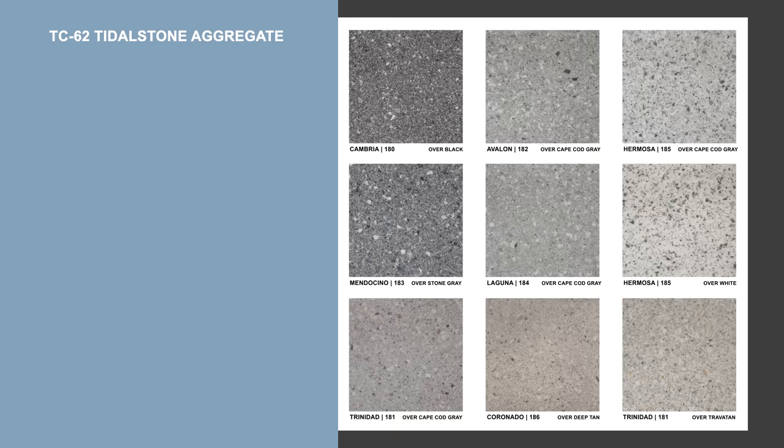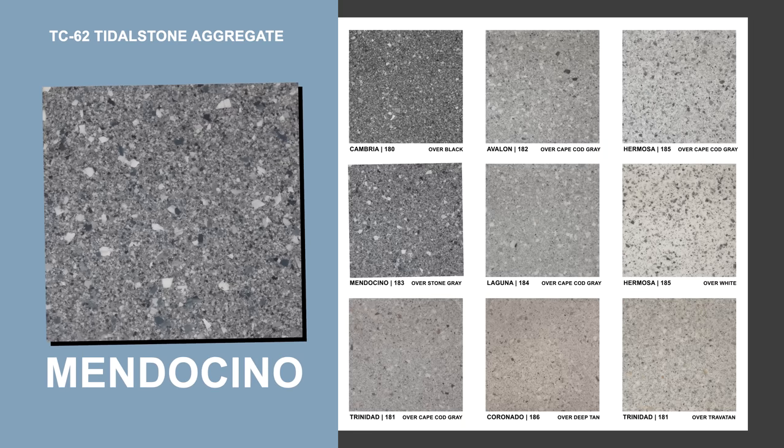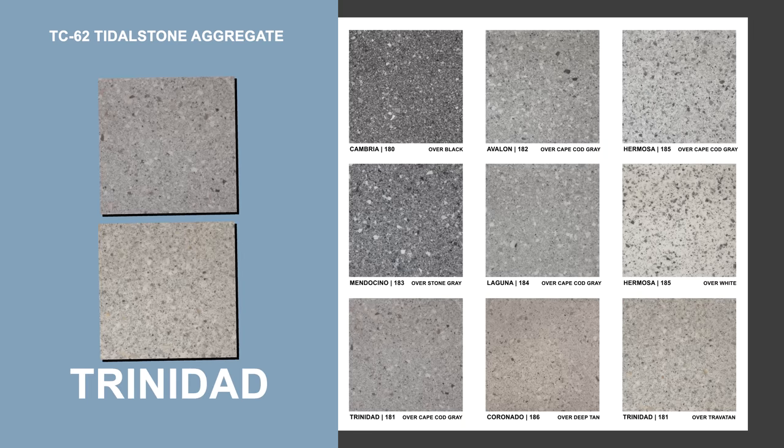Let's take a moment to look at the TC62 Tidal Stone Aggregate Blend color chart. As you can see, we indicate the TC62 colors such as Cambria, Avalon, Hermosa, Mendocino, Laguna, Trinidad, and Coronado.